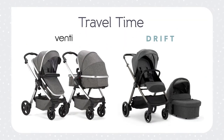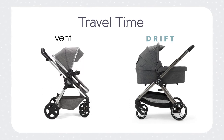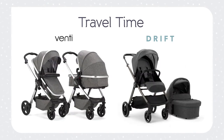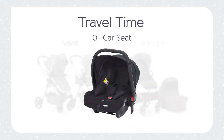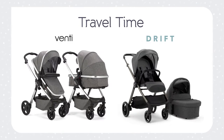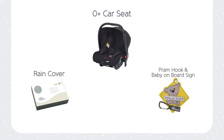The bundle includes a complete, fully adaptable, fully interchangeable travel system. You can choose between the stylish Baby Elegance Venti or Drift. Both travel systems come with a Group Zero Plus car seat and you can select from any of the extensive colours in our range in either system. The bundle also includes some travel necessities like rain covers, a pram hook and a baby on board sign.